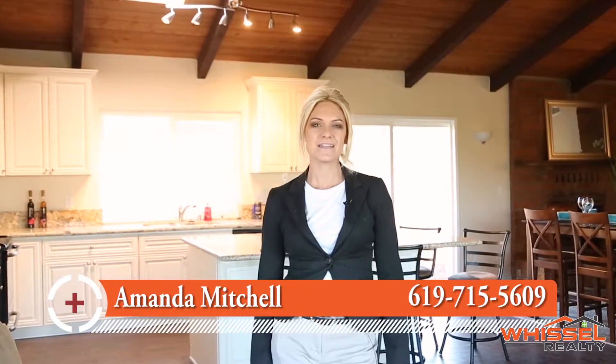Hi, Amanda Mitchell with Whistle Realty here at my newest fully renovated listing at 1867 Rancho Janet in my hometown of Alpine, California. This home has 2,030 square feet, five bedrooms, three bathrooms, and sits on one full acre. Let's check it out.